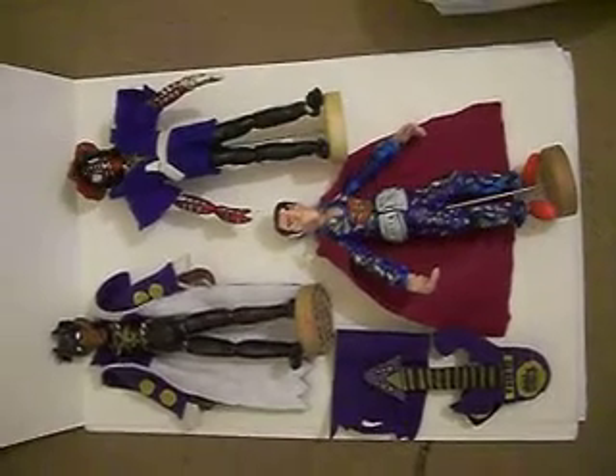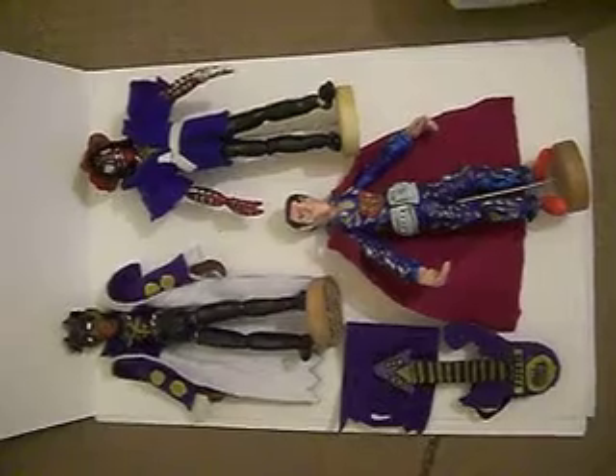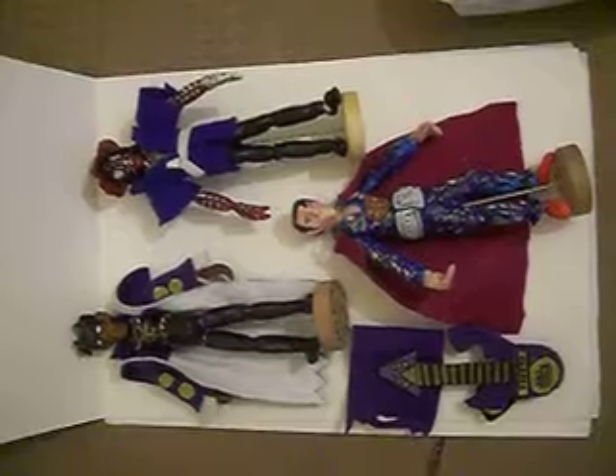Hello, hello, hello. Welcome to a new episode of Bootleg Buster Toys, or Custom Made Toys, Episode 18. That's right, this is Episode 18 of Bootleg Buster Toys.